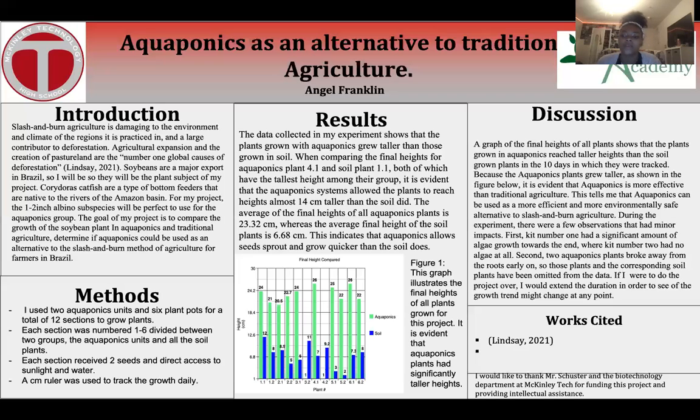Because the aquaponics plants grew taller, as shown in the figure below, it is evident that aquaponics is more effective than traditional agriculture. This tells me that aquaponics can be used as a more efficient and more environmentally safe alternative to slash-and-burn agriculture.